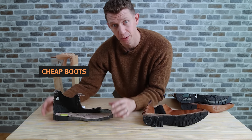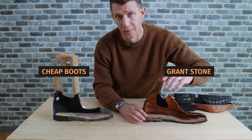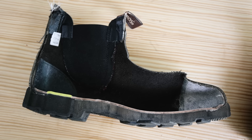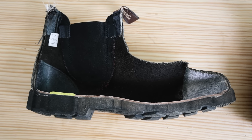Right here I have a pair of cheap Chelsea boots cut in half, and I also have a pair of Chelsea boots from one of my favorite brands, Grant Stone. Let's quickly take a look on the inside of both of these.